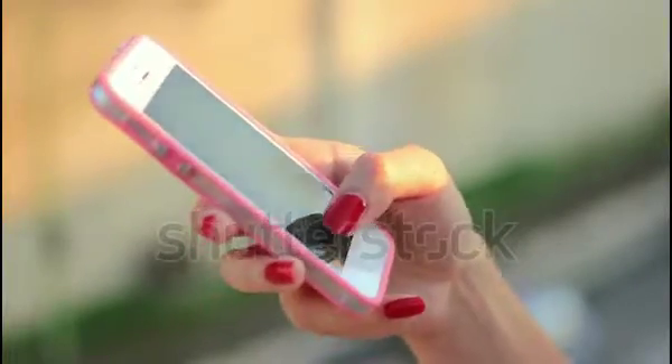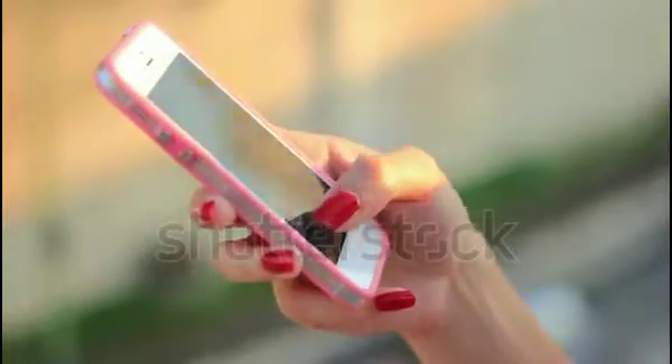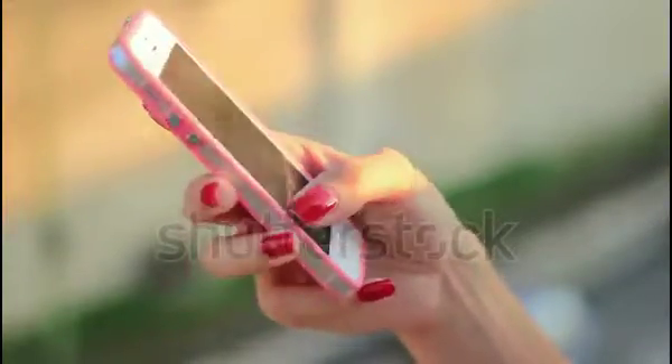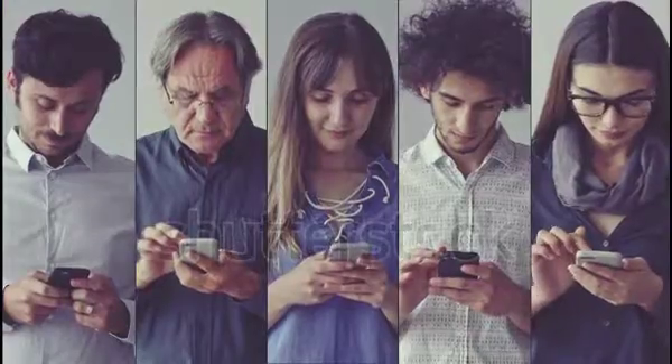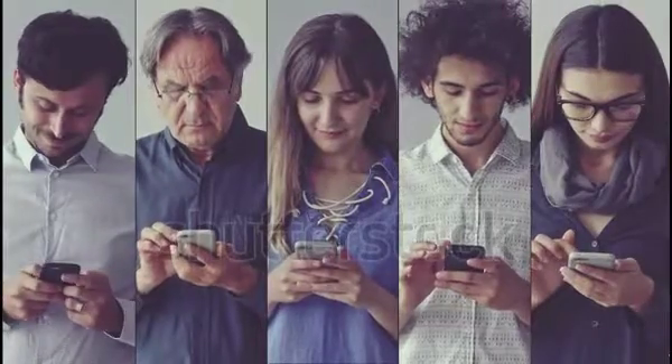We use smartphones at home, in the sky, under the sea, while sleeping — you know, everywhere else. There are some blockbuster smartphones which changed the smartphone industry and you guys need to know them absolutely. So this video is for them.